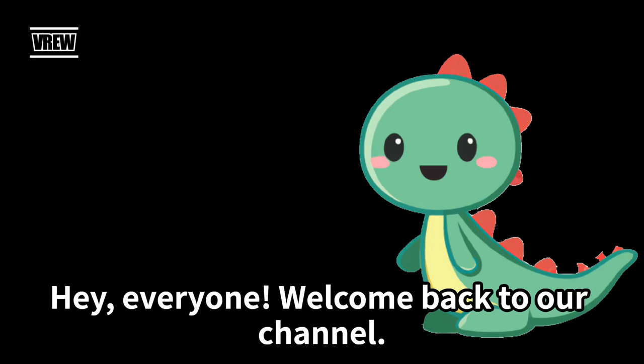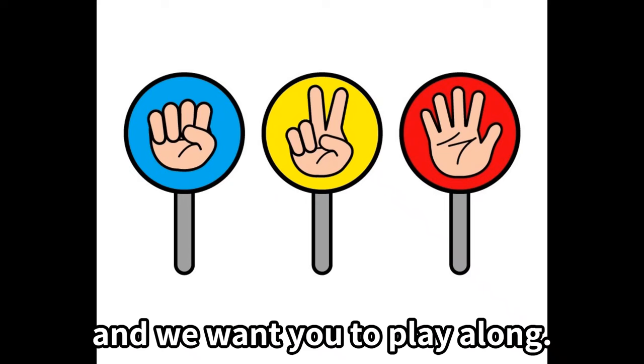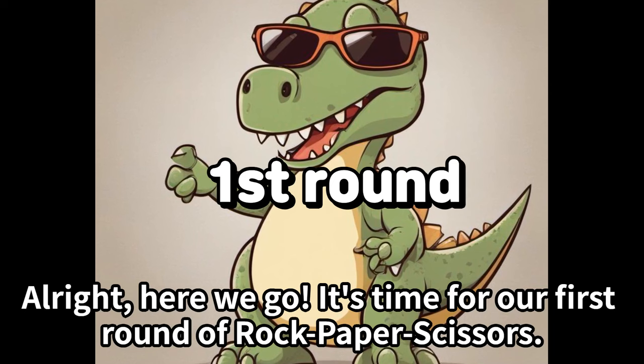Hey everyone, welcome back to our channel! Today we have a special guest with us. Dino Jr is ready for a fun game of rock paper scissors and we want you to play along. Are you ready, Dino Jr? Alright, here we go — it's time for our first round of rock paper scissors!